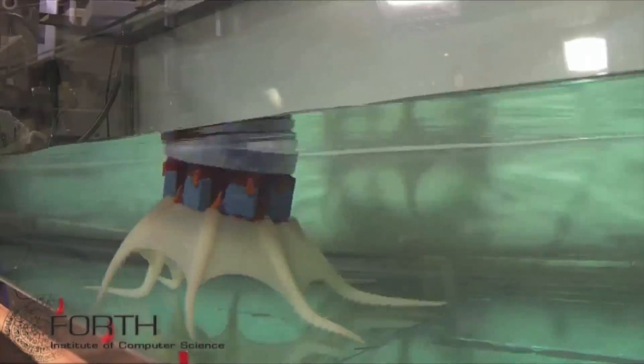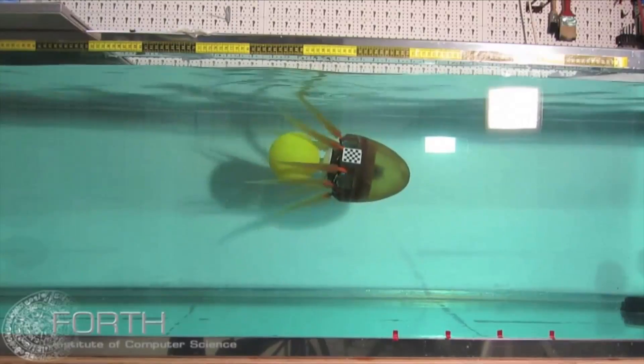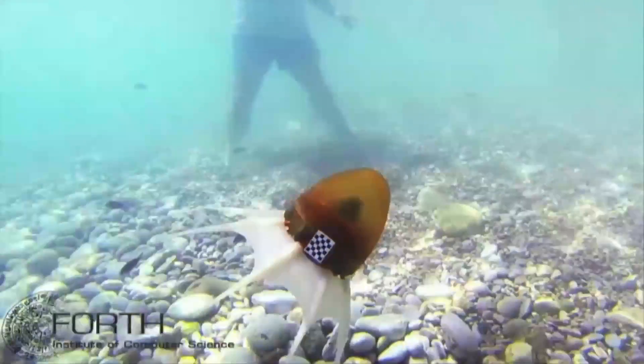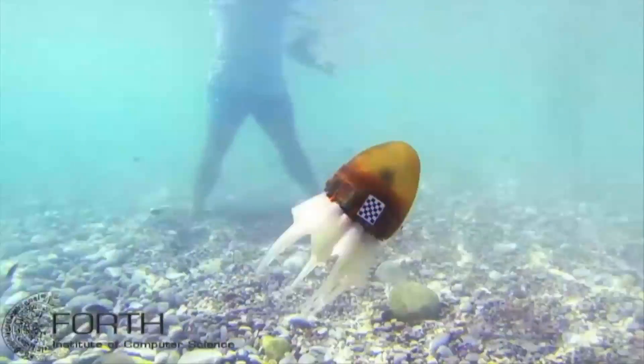They also programmed it to be able to crawl along the bottom of a pool, carry objects in its eight tentacles, and even swim freely around the Mediterranean. Not a bad life for a machine.